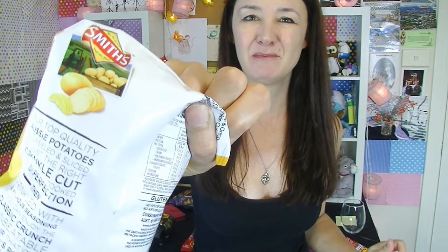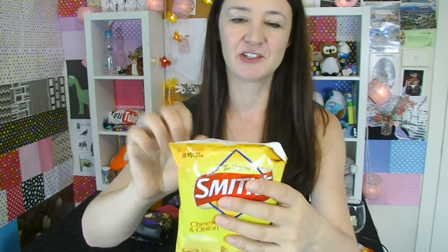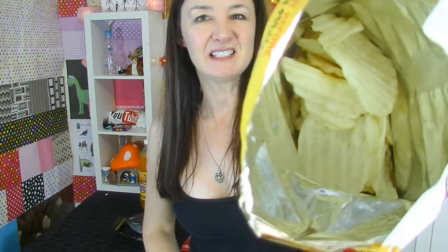Smith's cheese and onion chips. I don't usually get the cheese and onion flavored ones, and these are probably one of the most popular brands here in Australia — Smith's chips. This is what they look like; they're just your basic crinkle cut chips. They're quite strong flavored, nice and salty. Yeah, I sure like this. Why don't I get these usually? I don't know.